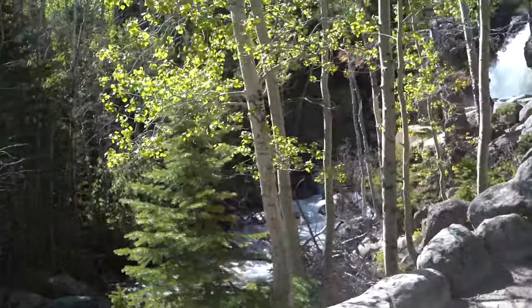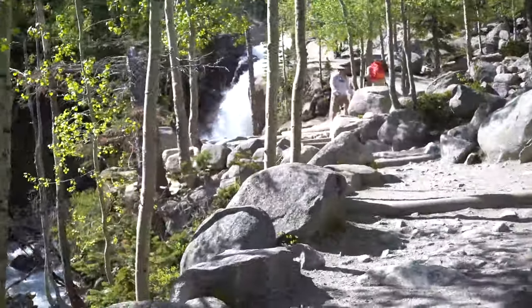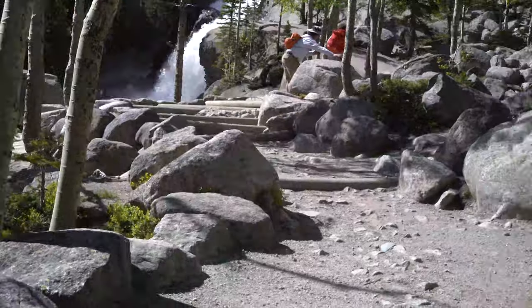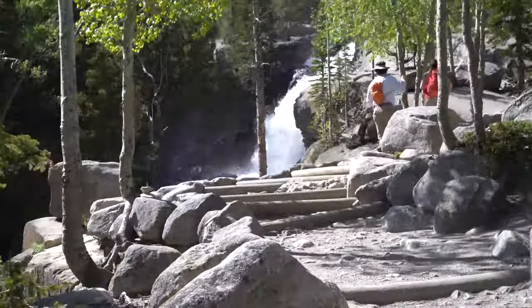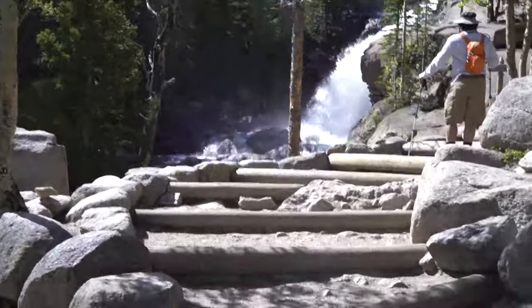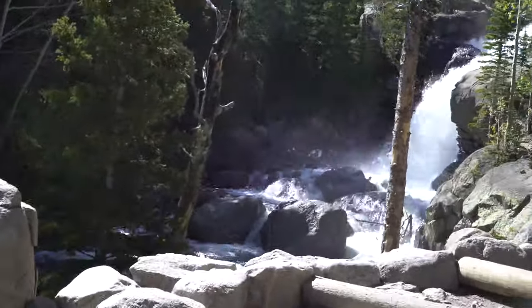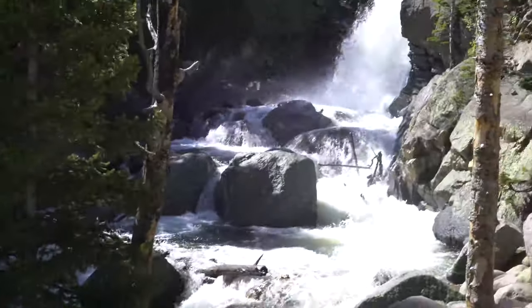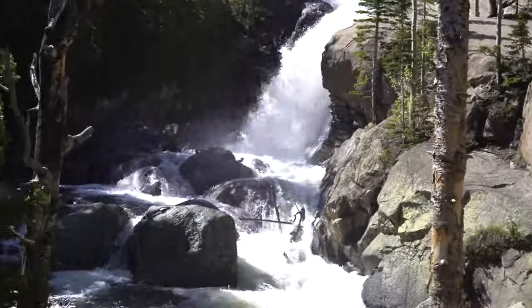Here we are getting photos of Alberta Falls. This is it — Alberta Falls — and Alberta Falls was really flowing and there were a lot of people there.